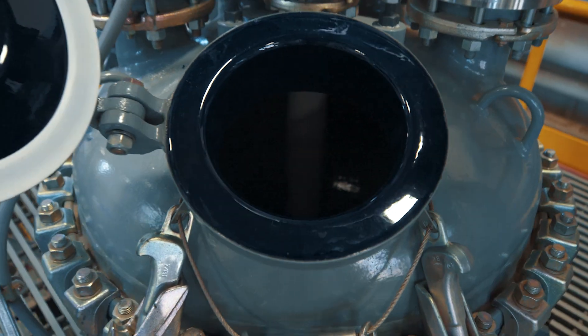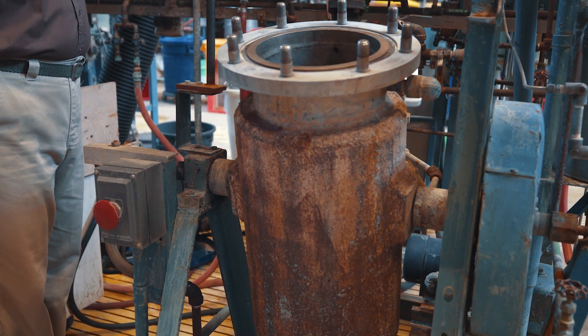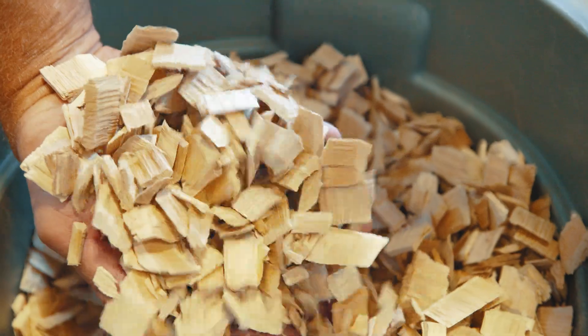The most common way to extract cellulose is through a chemical pulping process known as kraft cooking. The process starts with wood chips and ends with an organic compound that can be found all around us.